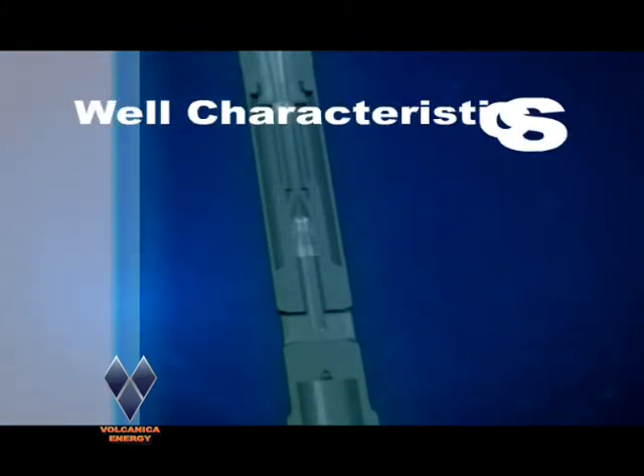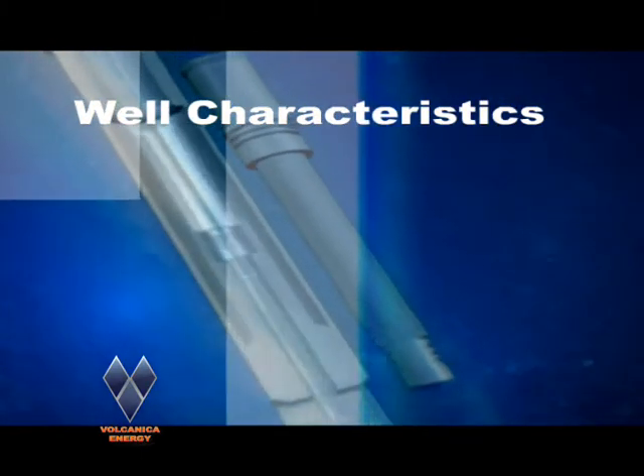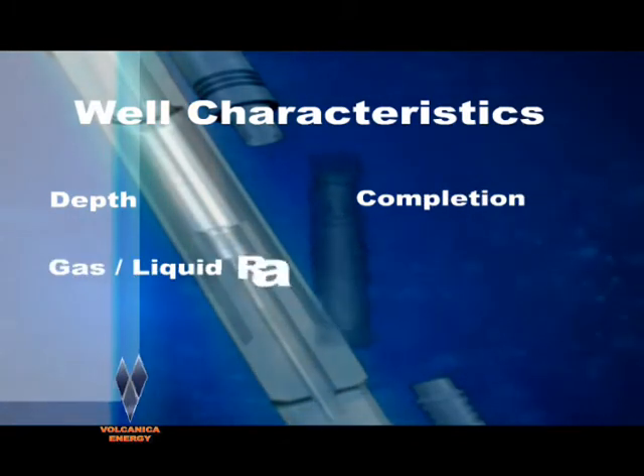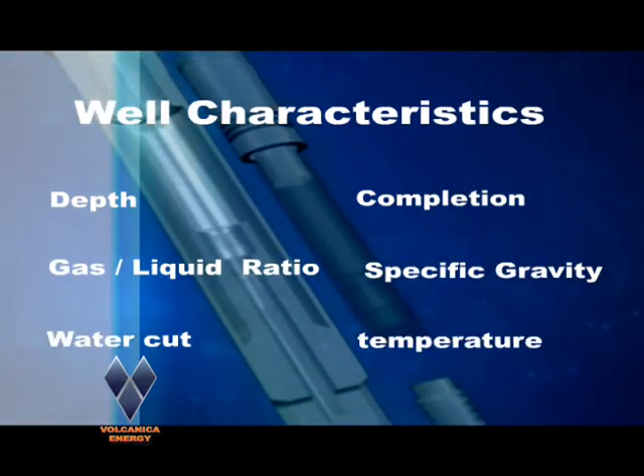To design the right system and create a simulation, the following distinguishing well factors are taken into consideration: depth, completion, gas-liquid ratio, specific gravity, water cut, and temperature.